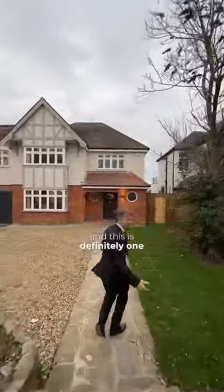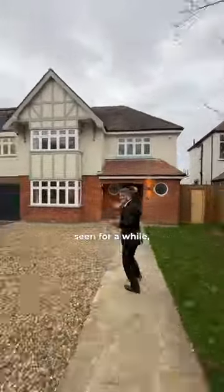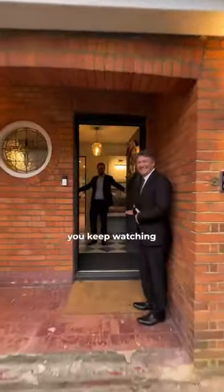Hervey Road, BlackEther. This is definitely one of the nicest houses I've seen for a while, so make sure you keep watching till the end.